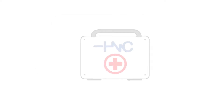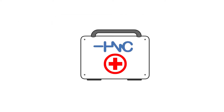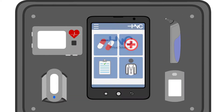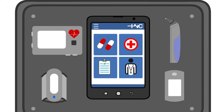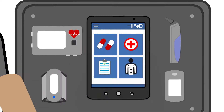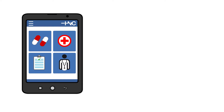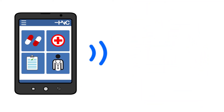Our flagship remote patient monitoring program consists of kits containing wireless FDA Class 2 medical devices, which are paired with a software platform from the convenience of a mobile tablet or phone. This vital information is transmitted from the medical device to the tablet, and then from the tablet to our secure, cloud-based, purpose-built EMR.